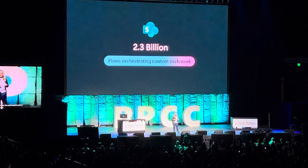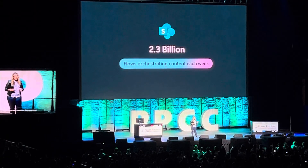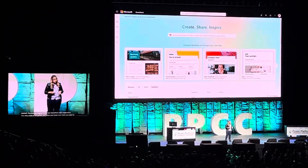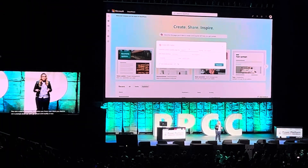Our journey begins in the new SharePoint start experience. You see a seamless template, and when you hover over them you start to see a prompt show up. Let's go ahead and modify it — I'm going to build a new canvas update status page.